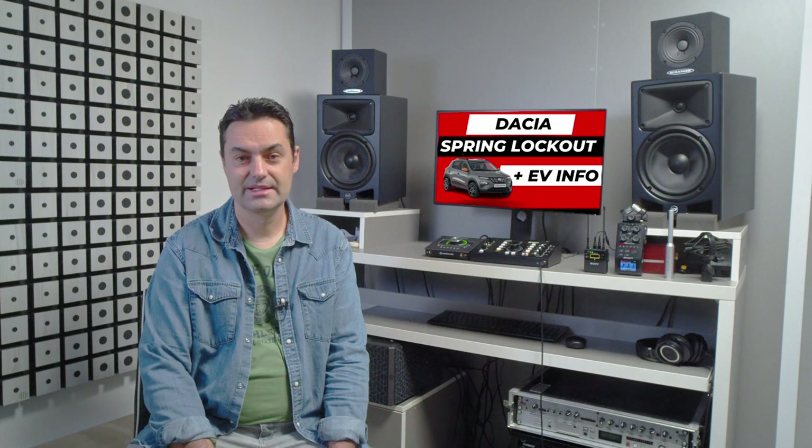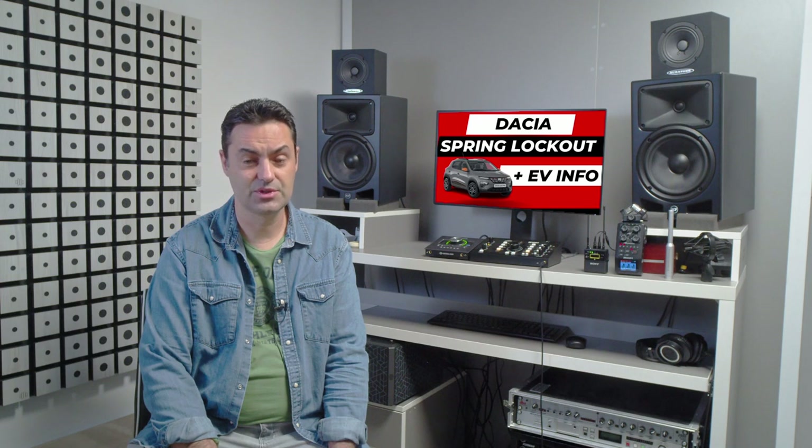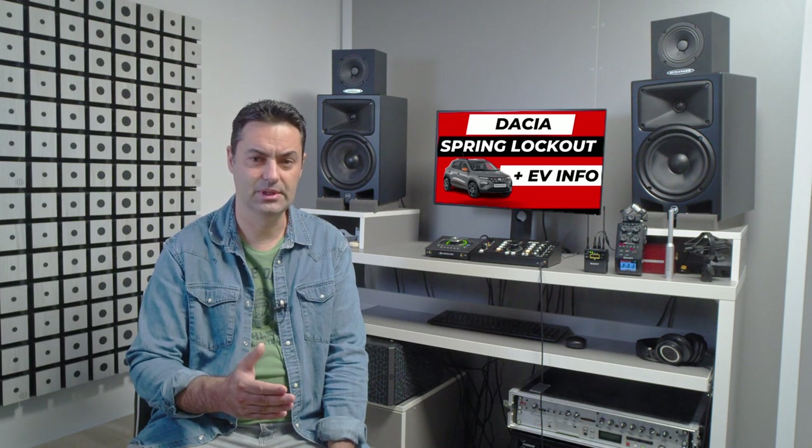SOH, or State of Health, in percent. For the new Zoe, the battery capacity warranty is equal to 75% SOH of the initial battery charging capacity up to 10 years following the vehicle's first registration, and 60% of the initial battery charging capacity after 10 years following the vehicle's first registration.